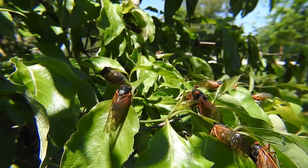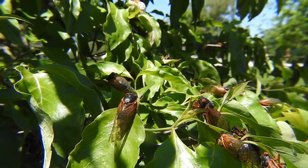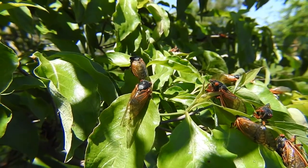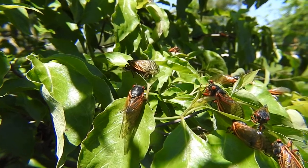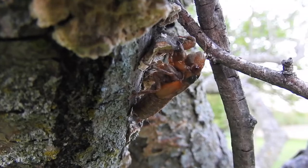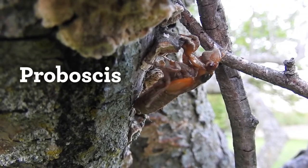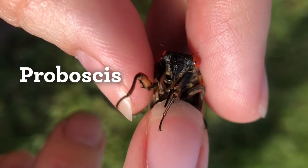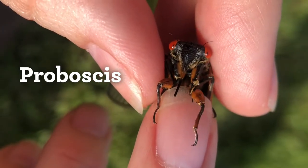By mid-June, the periodical cicadas of Brood 10 will be mostly gone — they only live for about a month as an adult above ground. As a nymph underground, they spend most of their time tapped into plant roots feeding. They use their piercing, sucking mouthparts called a rostrum or proboscis to pierce into the root and drink. Adult cicadas also have a hard needle-like proboscis that they use to drink fluid from plants.